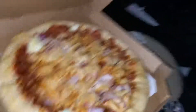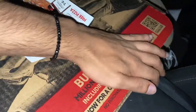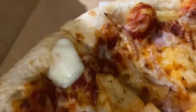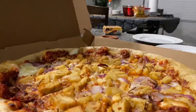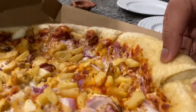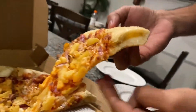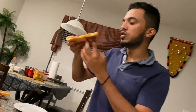You better taste better, right? Better taste better than how it looks. All right, so let's get the first bite. All right, and here's the first bite.